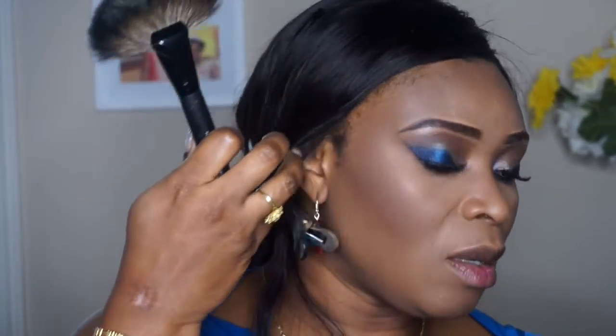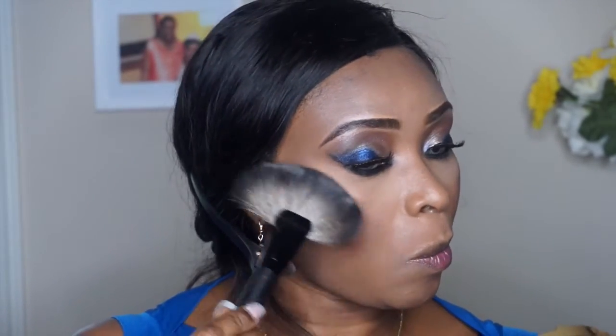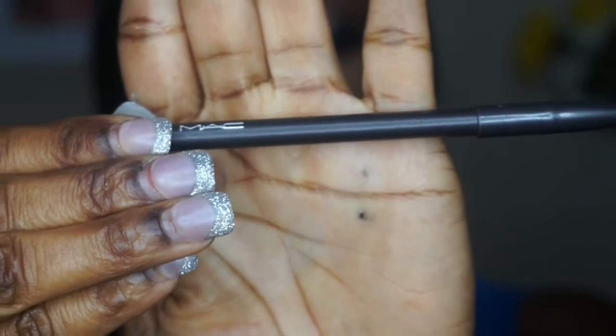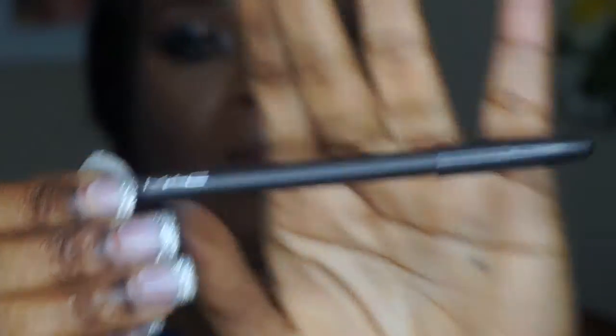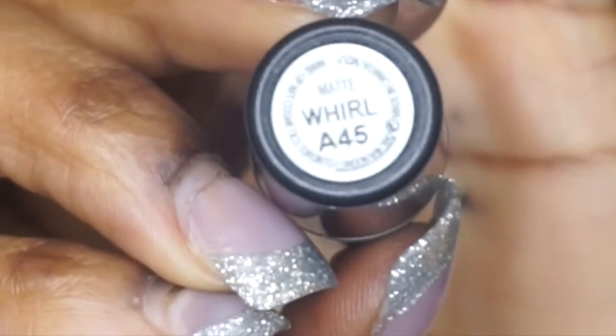I'm using the highlight from the contour palette. The lipstick I'm using today is 'World' from MAC Cosmetics and the lip pencil I'm using is 'Chestnut.' I'm just finishing up this look.